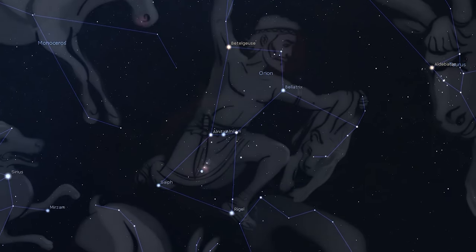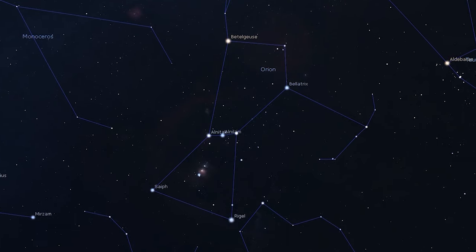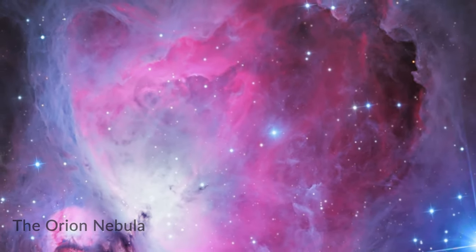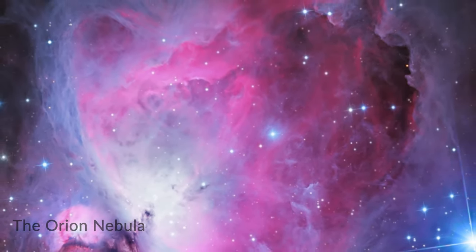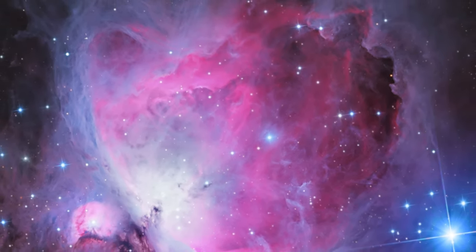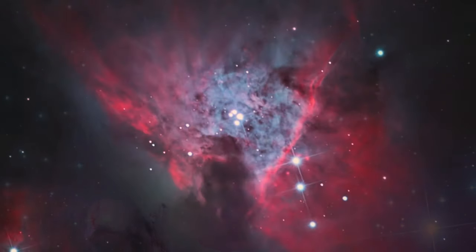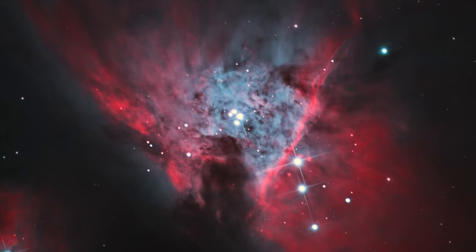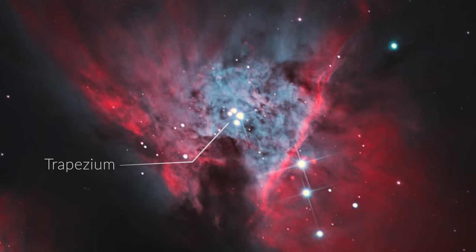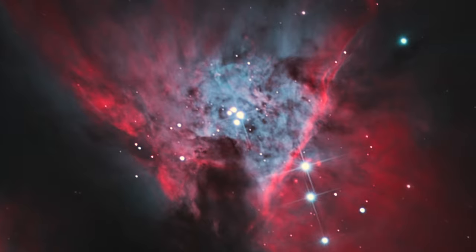Easily seen with the naked eye even under suburban skies, it's a treat through binoculars and it is simply stunning in a small telescope. You're looking at a huge cloud of dust and gas 1,300 light years away, some 24 light years across. This is where stars are born. With the naked eye you might just see one star at the center of the misty patch. Binoculars will reveal a few more, but the view through a telescope will easily show you four tiny stars twinkling brightly from the nebulous heart. These stars, collectively known as the Trapezium, are about 300,000 years old, and on a cosmic scale that is relatively young.